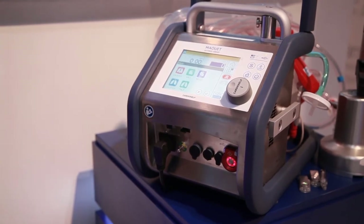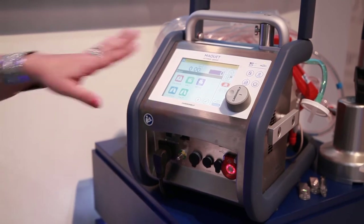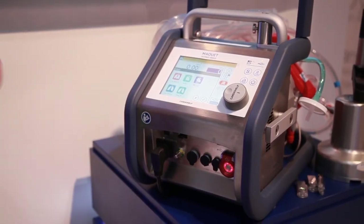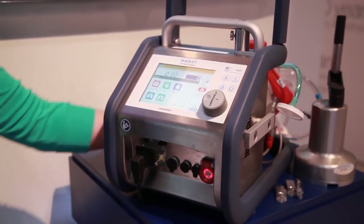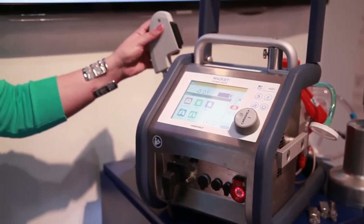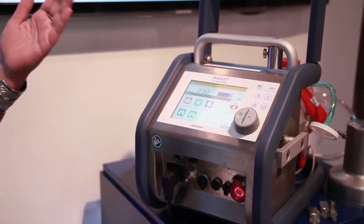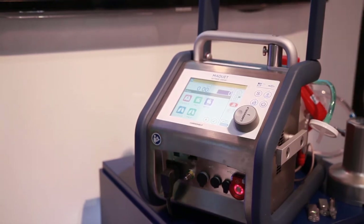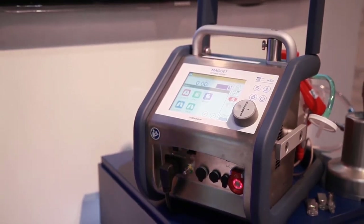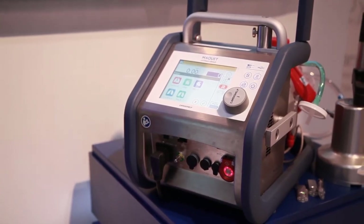The unique thing about the Cardio Help is that it has integrated sensors, so you can read all your labs on the touch screen. Your SVO2, hemoglobin, and hematocrit are read through the venous probe. The pressures are all integrated — venous pressure, pressure coming in, pressure going out, arterial pressure, and internal pressure. We also have a flow probe to know exactly how much flow we're giving the patient, and a bubble sensor.